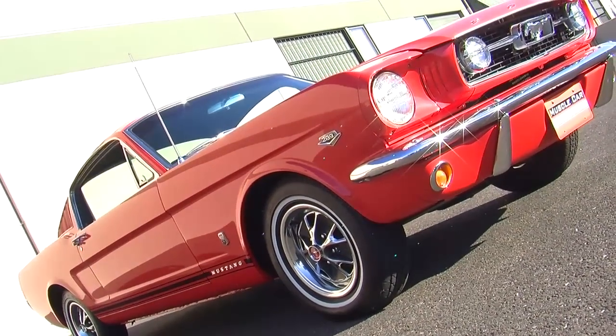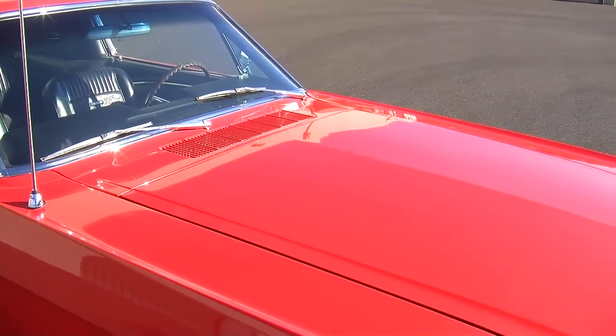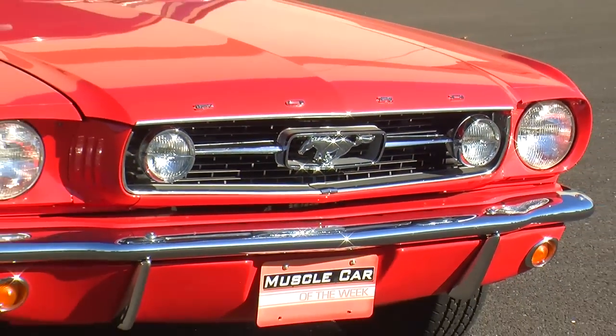This is color code number five on a 1966 Mustang fastback. It's called Signal Flare Red, and it doesn't get any more accurate of a name than that. This car really stands out.